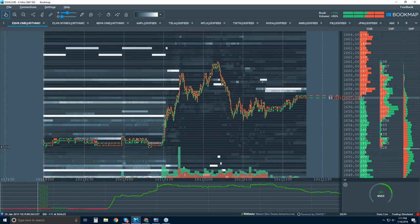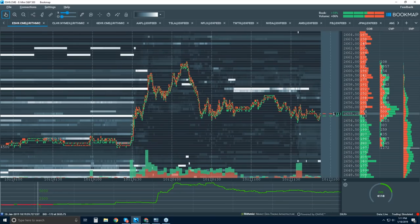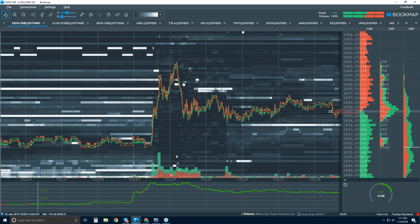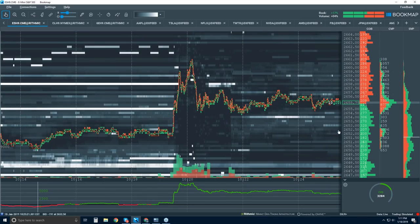We know there's a cluster here and this is where it sprang out from — the retest comes right back to it. The first retest was to this smaller cluster here, and then the breakout continued. I want to reiterate that — this is what Bookmap displays, and this is the advantage: being able to look at those clusters. You can also see it in the CVP — it also shows it nicely.